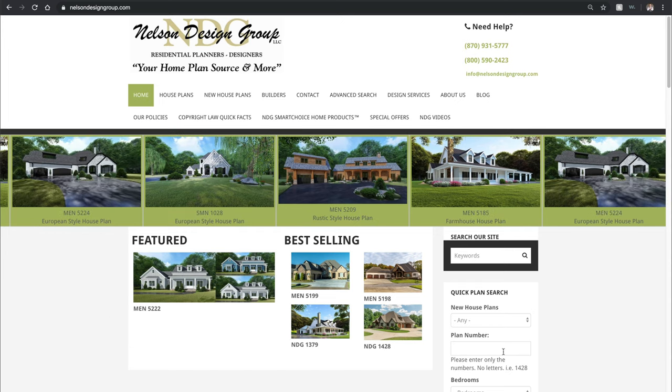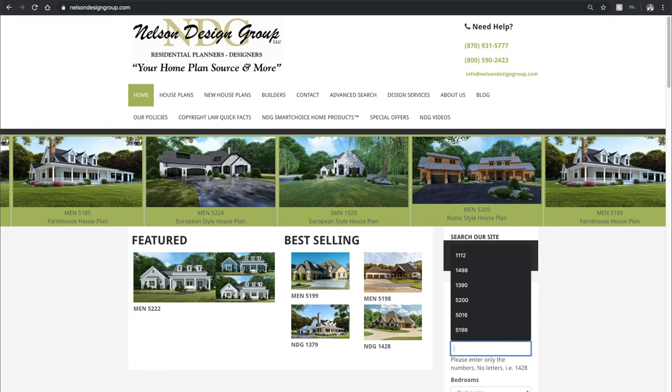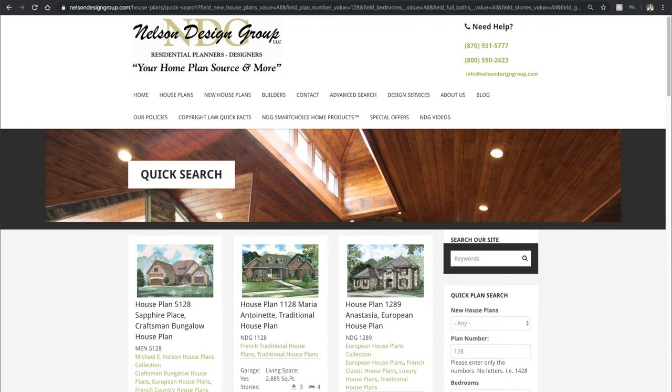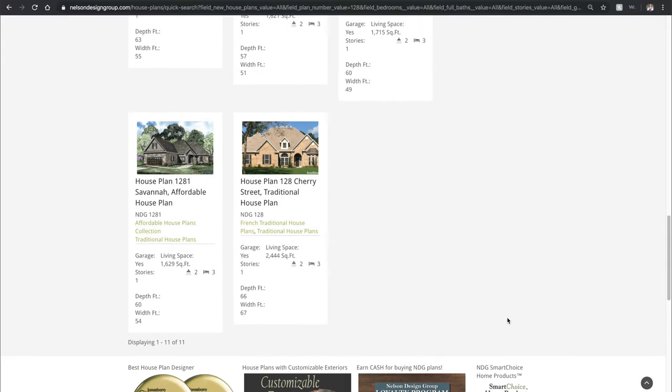We are going to go over to the right side under quick plan search and under plan number, we are going to type in 128. So once it brings us over to our next page, we're actually going to have to scroll because 128 is a very popular number when it comes to our home designs. So let's scroll all the way down to the bottom and let me see if I can find our plan.